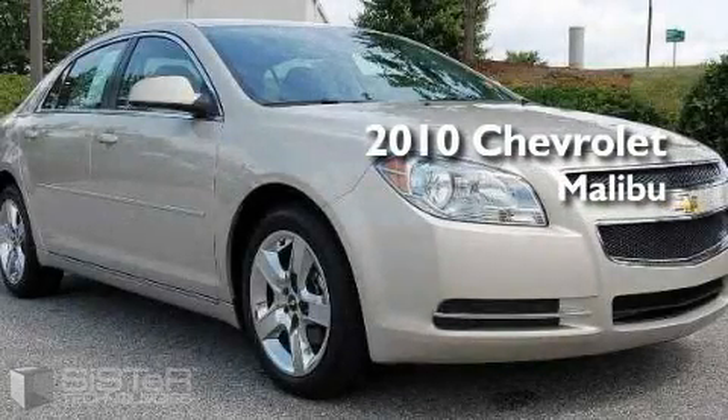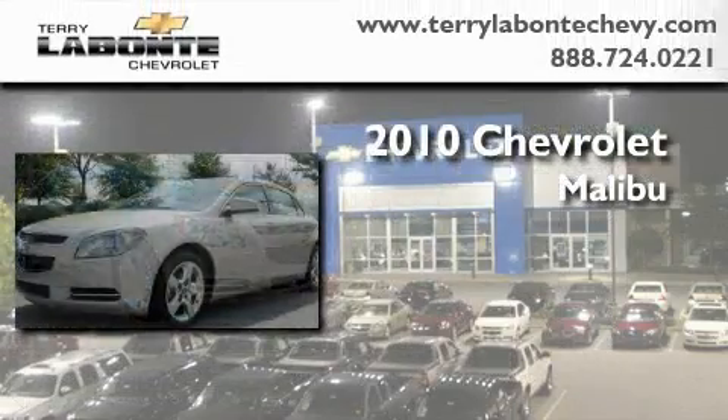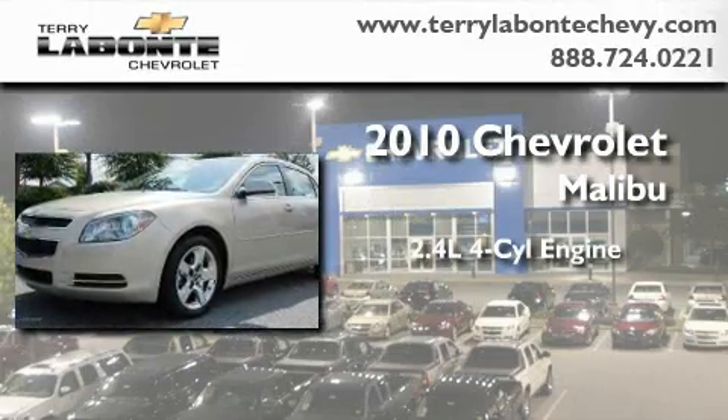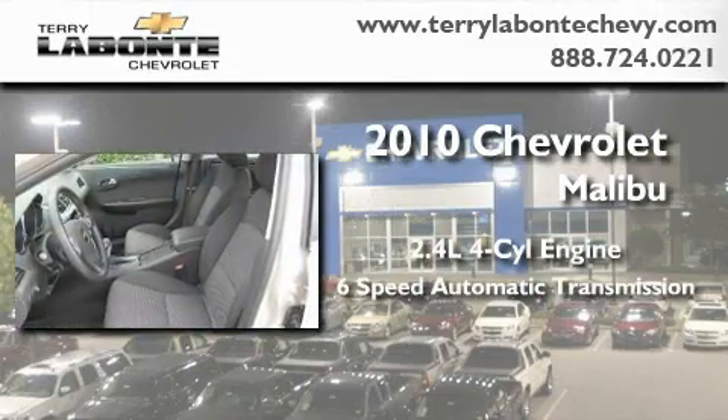This is a certified pre-owned 2010 Chevrolet Malibu. It features a 2.4-liter four-cylinder engine and a six-speed automatic transmission.